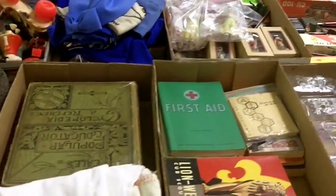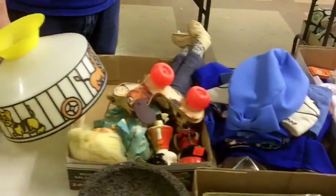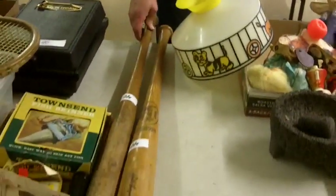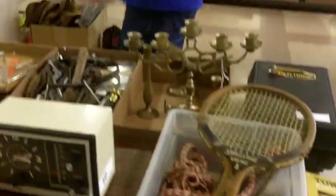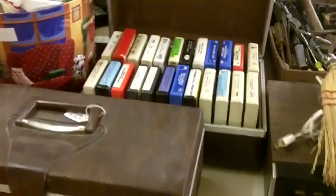Box of boy scout stuff there, some more odds and end vintage and retro stuff. Wade Boggs Louisville Slugger softball bat there. More brass and stereo stuff, vintage stereo stuff, flat of tools, eight-tracks — seem to sell them every once in a while, just that kind of stuff.